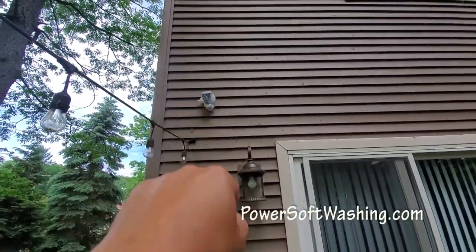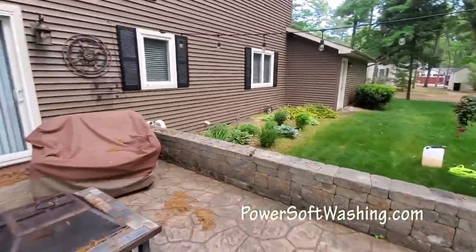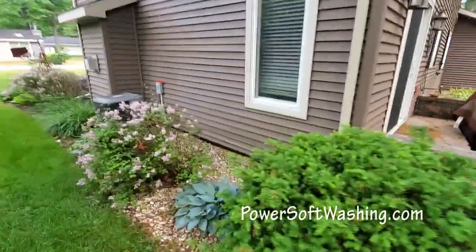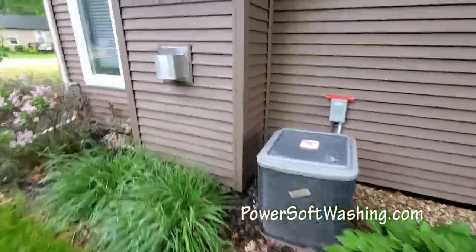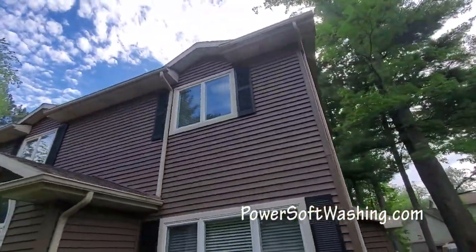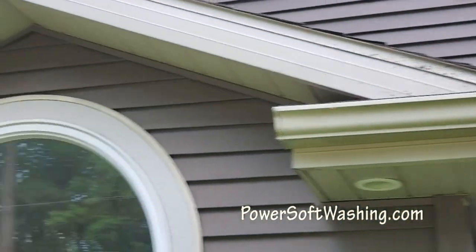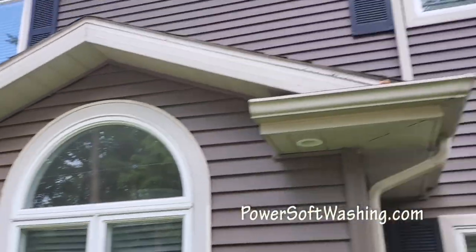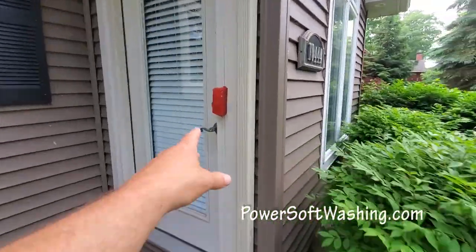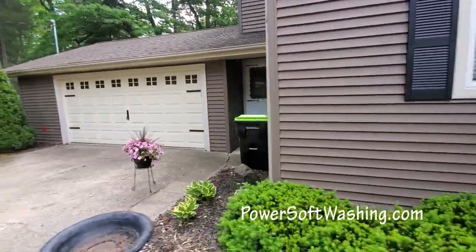We cover and bag cameras and tape them off so no water or detergent gets on those. Everything is very well protected — the landscaping is not an issue for soft washing, there's no damage that's going to happen to any of this. We can clean this whole thing from ground level, including the mold growing in the corners at the top, all while keeping everything completely safe. We even have the Ring doorbell taped off with plastic and tape — no chance of putting water where we don't want it.